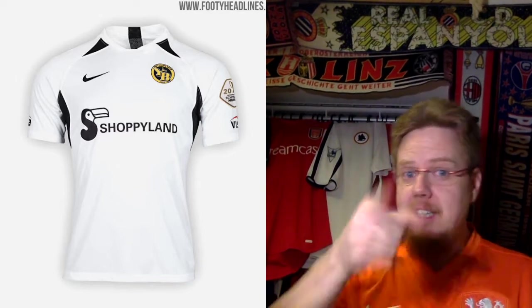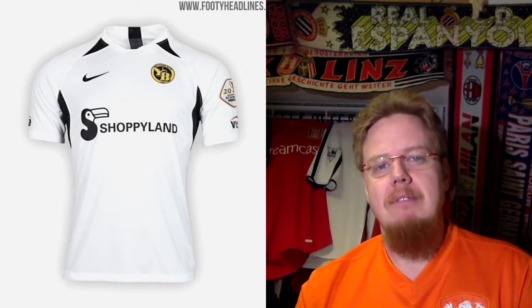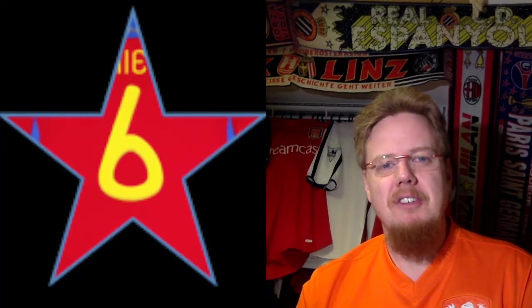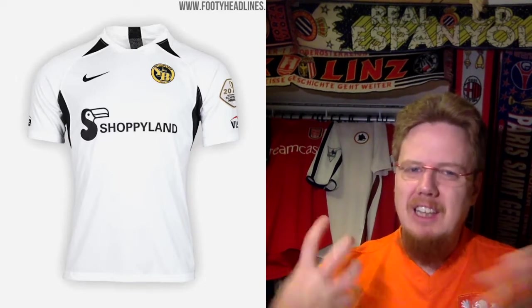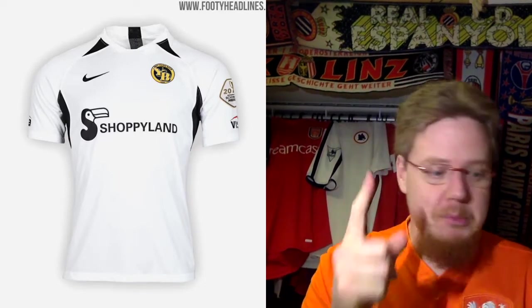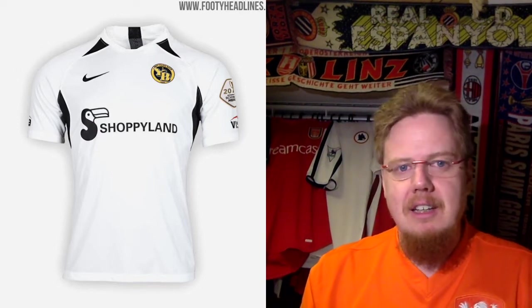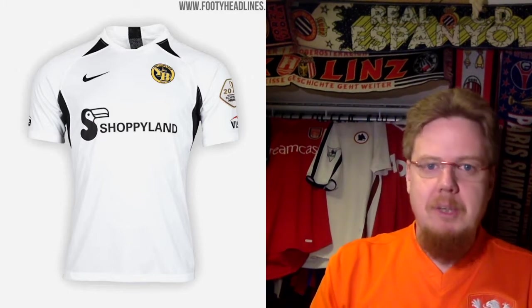The away jersey is in black and white — same thing, just the crest sticks out a little bit more, and I actually like this one as well. Maybe the white one looks a tad better. I also give it six stars. I wish Young Boys would give me something a bit more exciting. I should buy the Puma one — I've been seeing it for a year already, the Puma from 2010 that I really really liked.